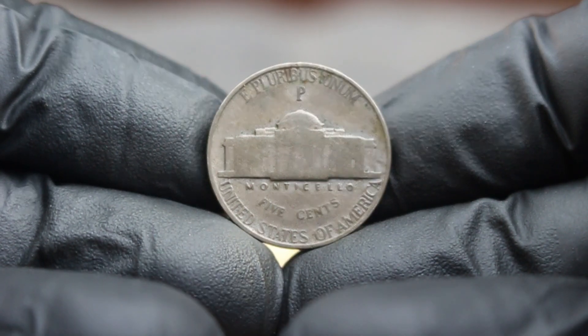Many seasoned collectors believe the charm of a coin like this lies in its history and character. Each nick, scratch, or discoloration tells a story that perfectly embodies the concept of buying history. If you're thinking about starting your own collection, always do your research — knowing the history and market trends can help you make informed decisions. When purchasing coins, consider their condition; while some collectors appreciate the character of dirty coins, others may prefer a cleaner look. It's all about personal preference.